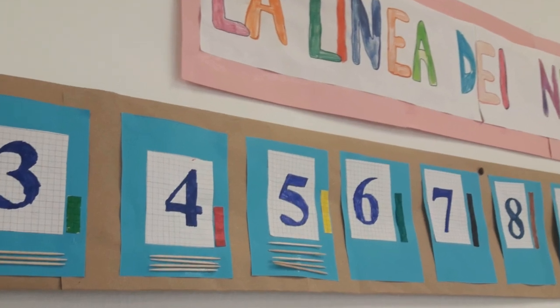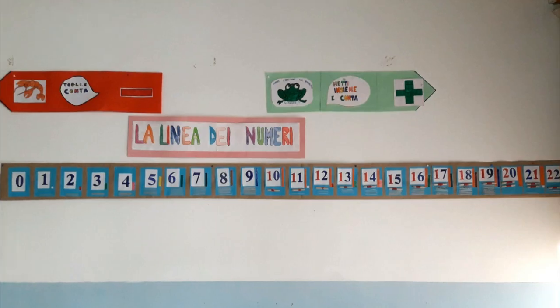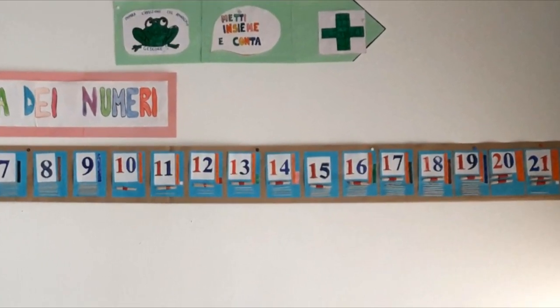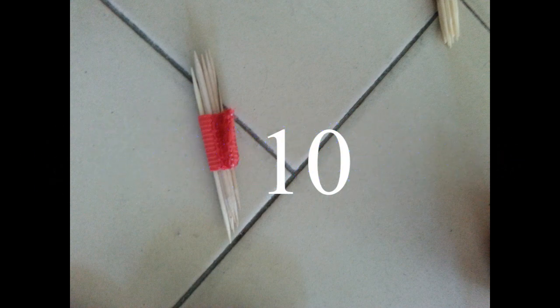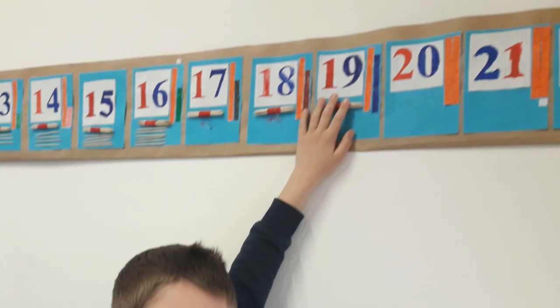Toothpicks for units and tied groups of toothpicks for the tens. Again, there's something to count, something visible — well, nearly visible. If you want to see the toothpicks, you have to go closer to the line. Furthermore, you can't verify the number of toothpicks in the groups — it's a symbol, it's 10. So, as you can see, my young students completed our number line day by day.